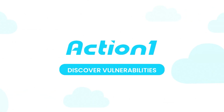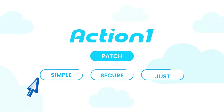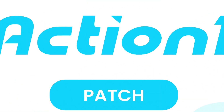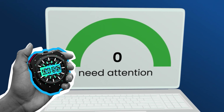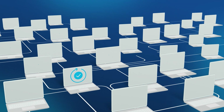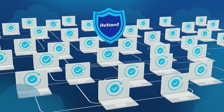ActionOne is a cloud-native patching solution with built-in vulnerability discovery that is simple, secure, and it just works. With ActionOne, you can fully automate your patching in less than five minutes and then expand it across the entire enterprise fleet of endpoints due to our infinitely scalable cloud-native architecture.